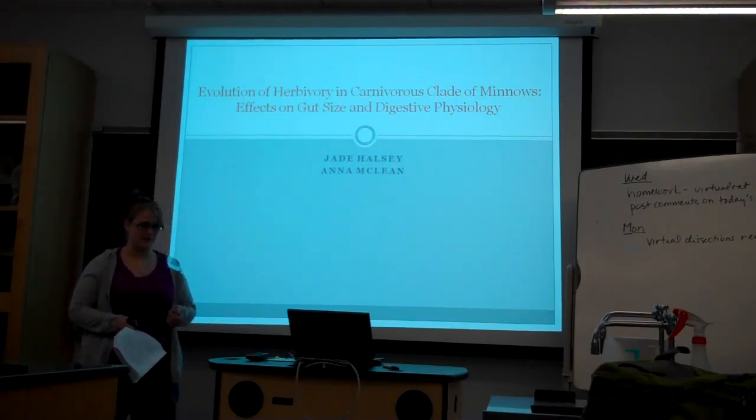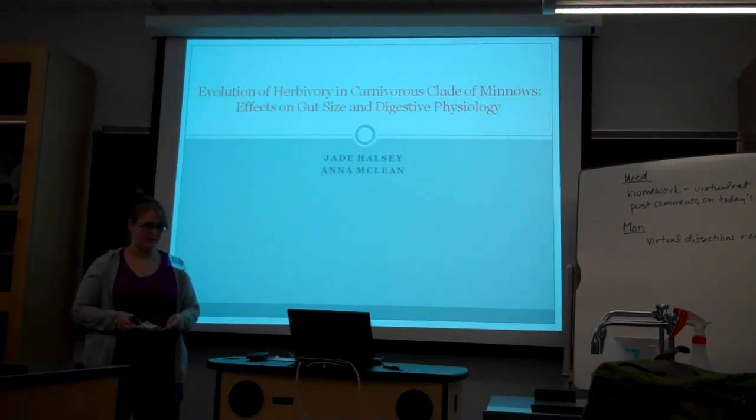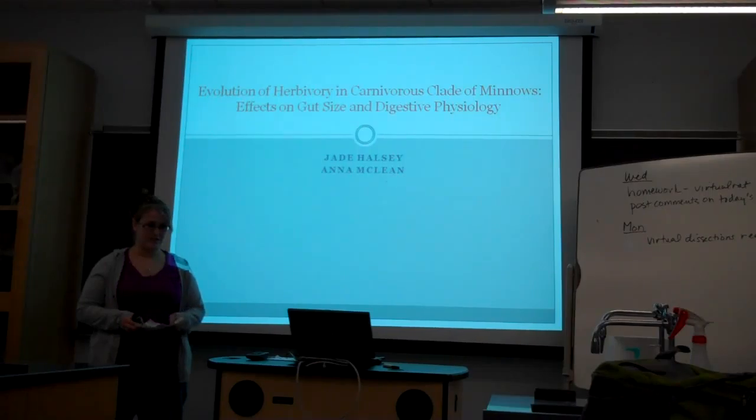We did the paper that was on the Evolution of Rolivary and Craneurous Clade of Minnows: Effects on Gut Size and Digestive Physiology.